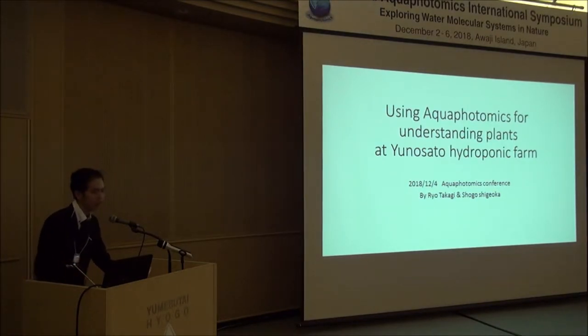Hi everyone, I'm Ryo Takagi from Spyinosato. I've been doing the farm experience since this summer. I'll introduce our unique farming with our spring water and the research we've been working on.